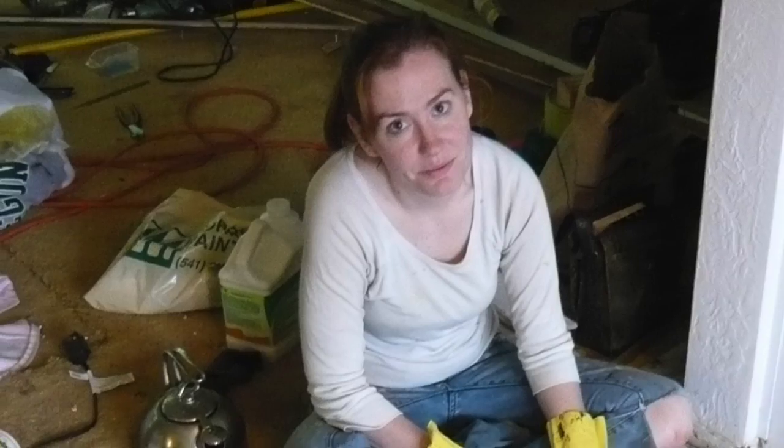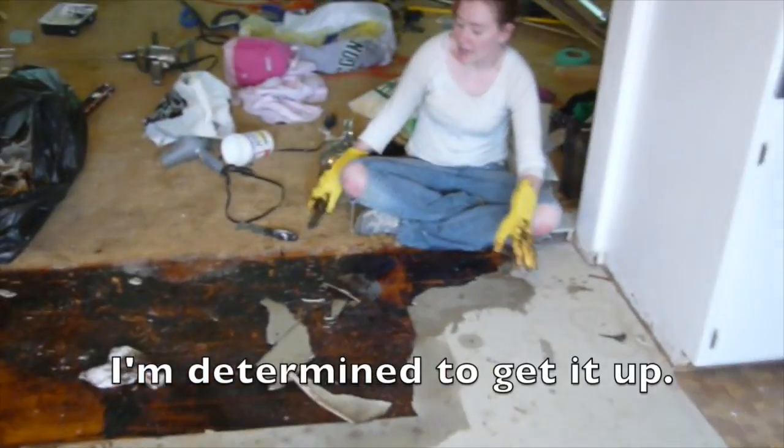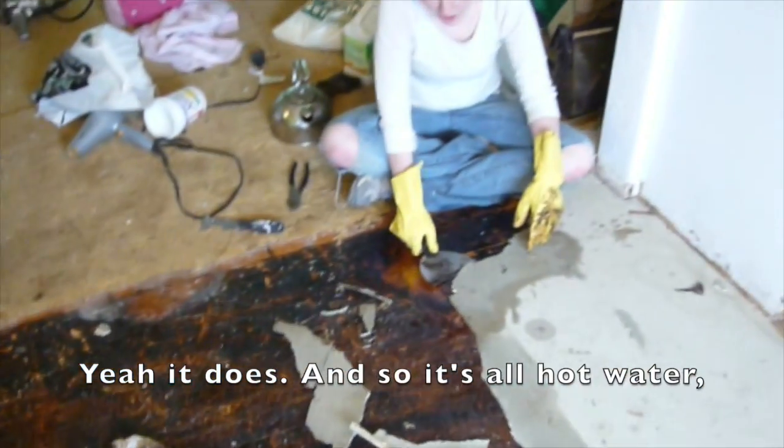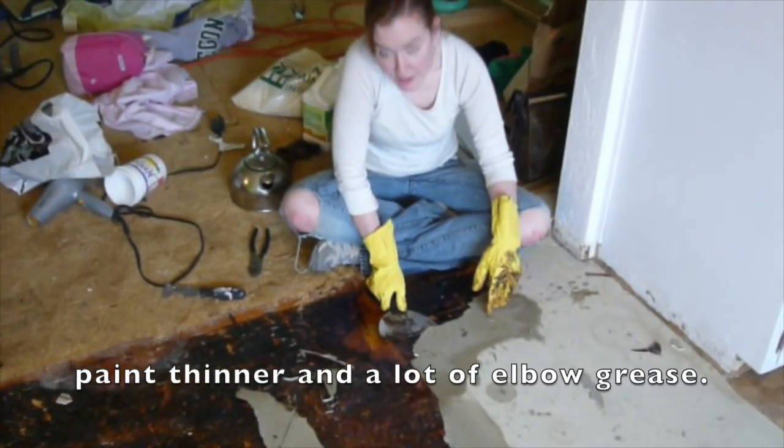But nothing was as bad as what I found under that — a thick layer of a black tarry substance I was determined to get up. Well, that wood does look nice under there. And so it's all hot water, paint thinner, and a lot of elbow grease.